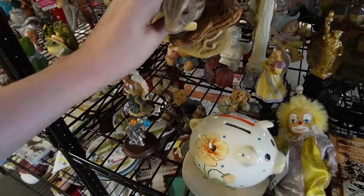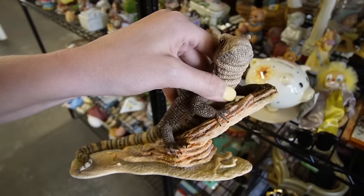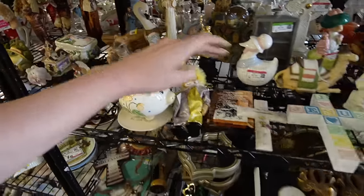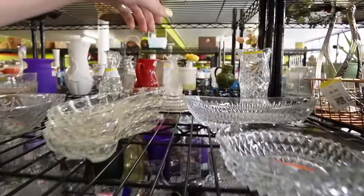This lizard here is crazy lifelike. What is that? Country Artists — that's wild. I don't really see anything else in figurines, so we'll just keep on moving.